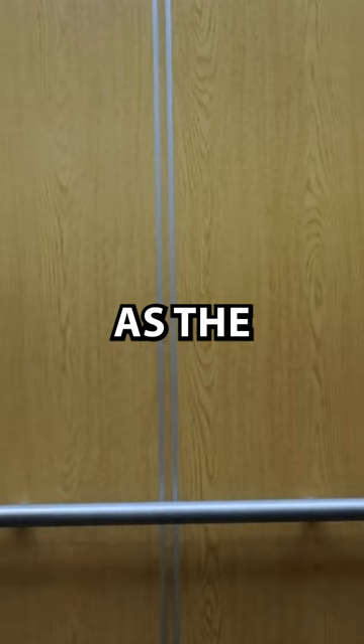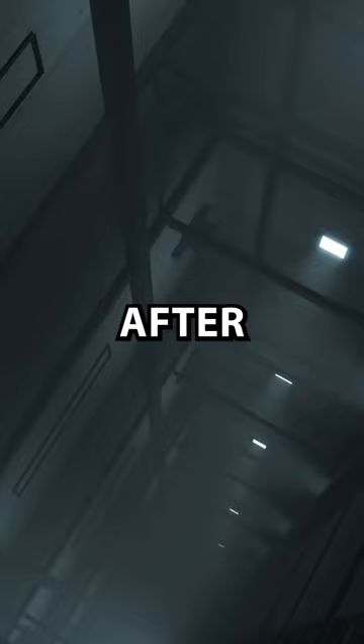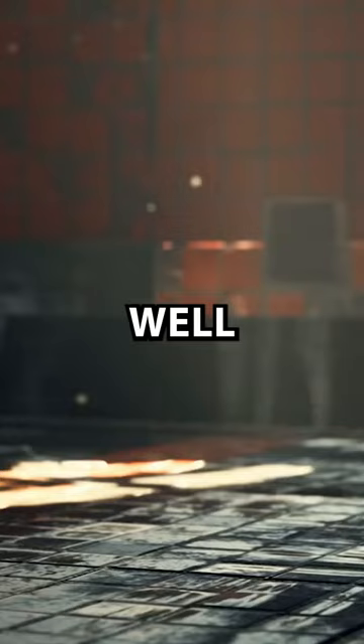As he followed the signs down a hallway in search of a toilet, he came across one elevator. As the signs pointed this way, he assumed the restrooms had to be on another level. So he got in and pressed the only button that was there. After what seemed like a long time in the elevator going down, the door slid open and he got out.